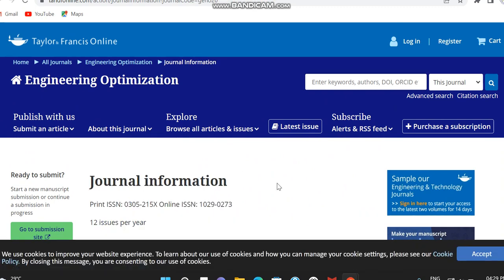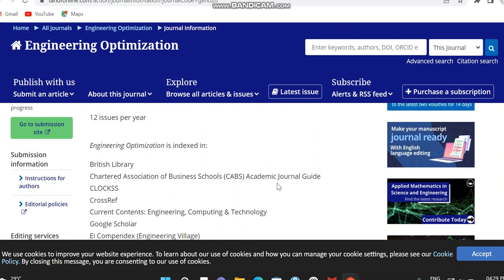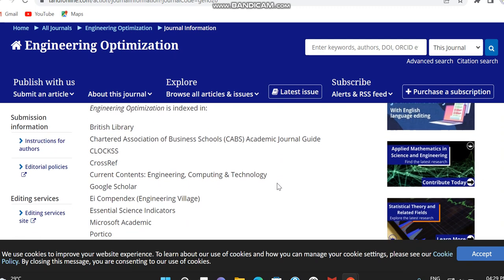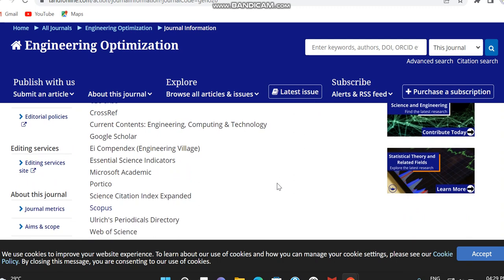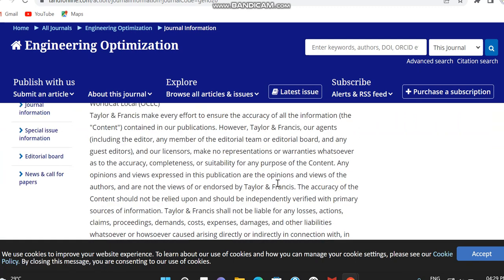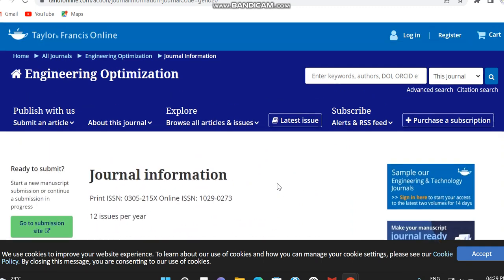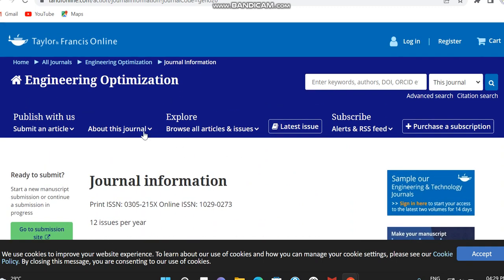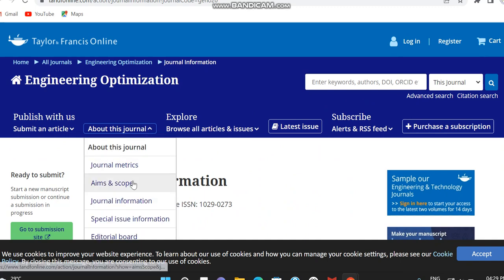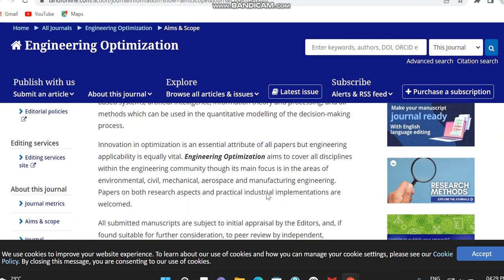The ISSN number is provided in the journal info section. Please don't forget to verify the publisher name. The journal publishes nearly 12 issues per year. The indexing details cover many databases including Google Scholar, SCIE, Scopus, and Web of Science. This is a good journal if your subjects are related to mathematics, computer science, management, or mechanical engineering. You can check the full details of what subjects this journal covers from the website.